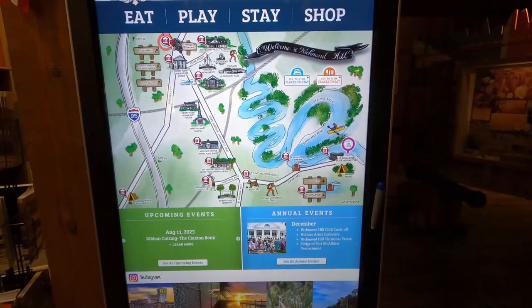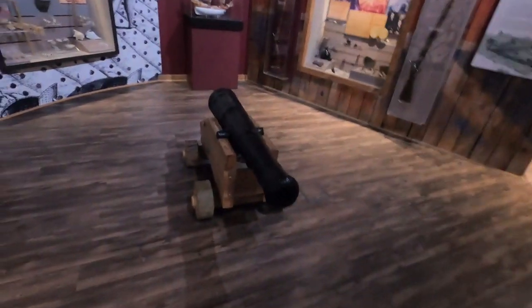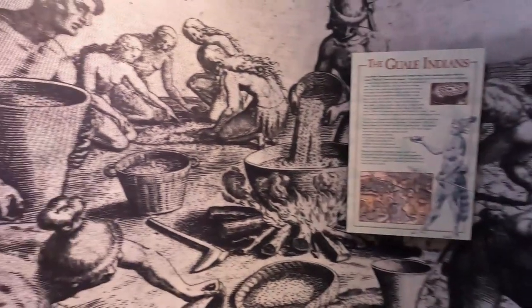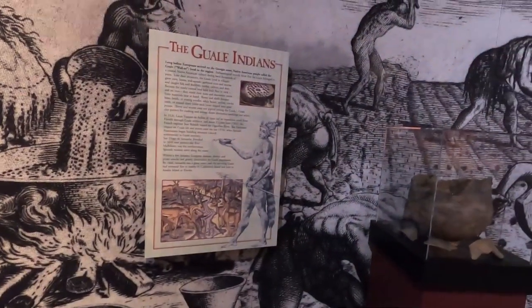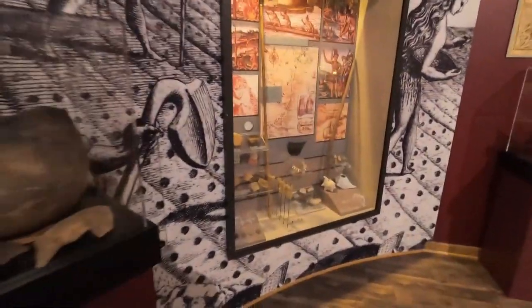There's a campground here for RVs and things like that where tons of people come and stay. They also had all kinds of artifacts going back to the Wale Indians who were here prior to the Spanish and their attempt to colonize Georgia, and they had some artifacts from that time period on display here.